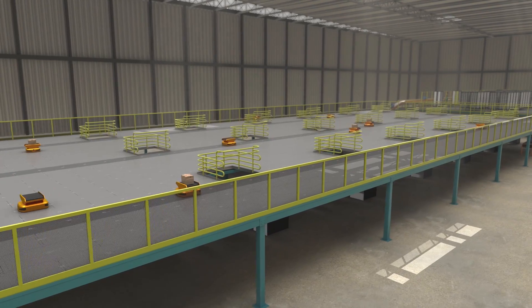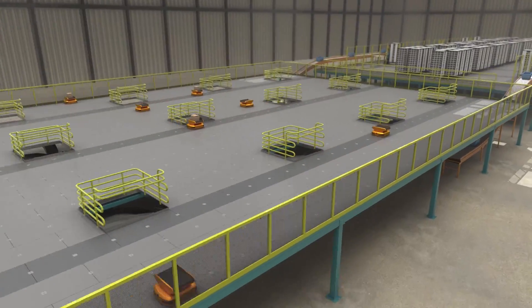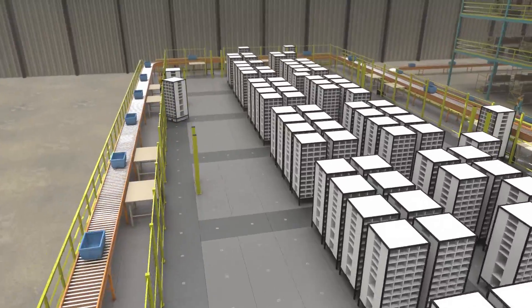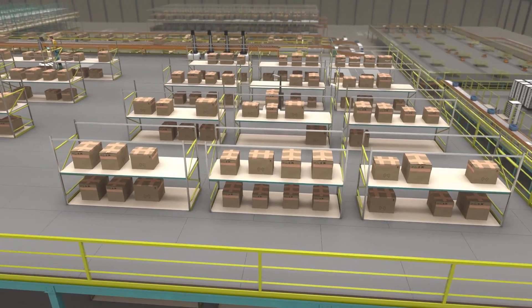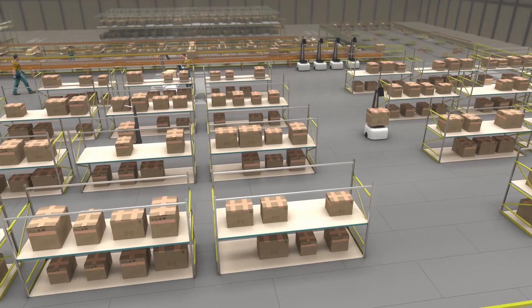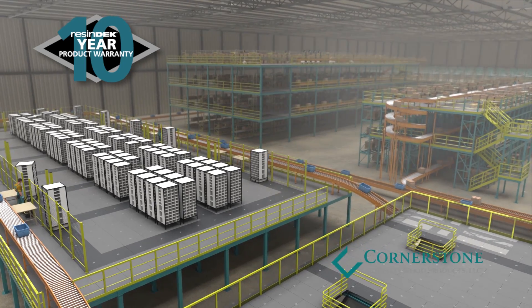With more than 10 years of expertise in creating long-lasting, cost-effective flooring solutions for automated guided vehicles, we would be honored to work with you to develop your own tailor-made solution to meet all your specific flooring requirements. Whether you need elevated flooring for standard mezzanines, micro fulfillment centers or robotic platforms, we put our flooring to the test and back it with a 10-year product warranty.